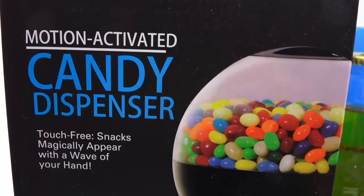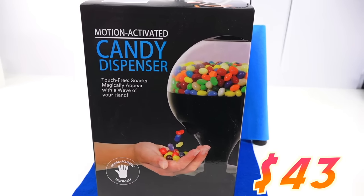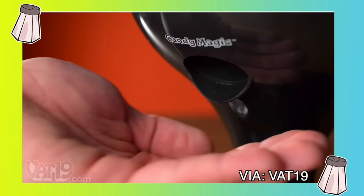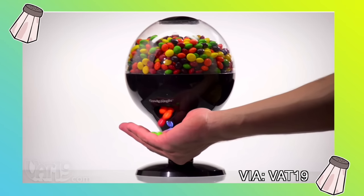Our first item is a motion-activated candy dispenser. It's perfect for indoors — you know, when you don't want anyone to touch it. At $43, we can see from their own website they give demonstrations of the product. It seems like it would be a good centerpiece to distribute things in a fun way.